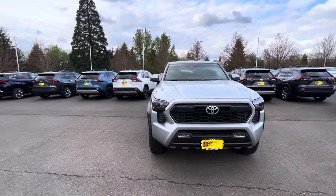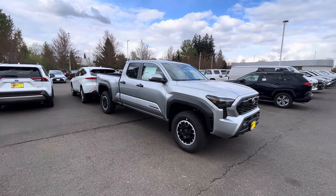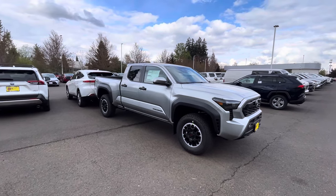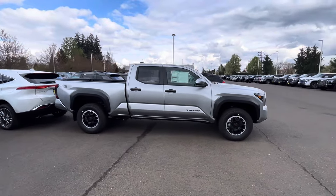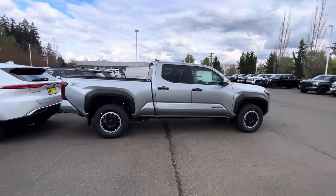Just a couple days ago they had a Blue Crush Sport — really nice — and possibly a Blue Crush Off-Road as well, but neither of those trucks are here anymore. They also had a Solar Octane Off-Road long bed, six-foot bed, and that's gone as well. They're going pretty fast.